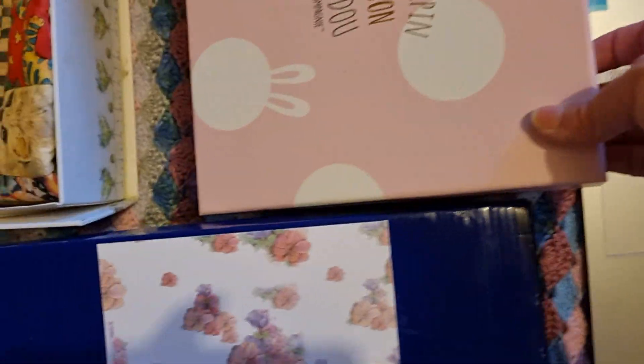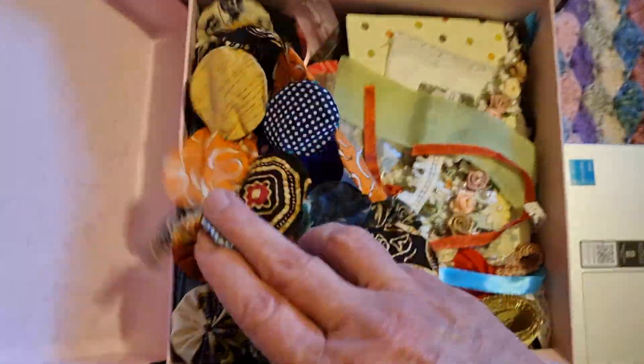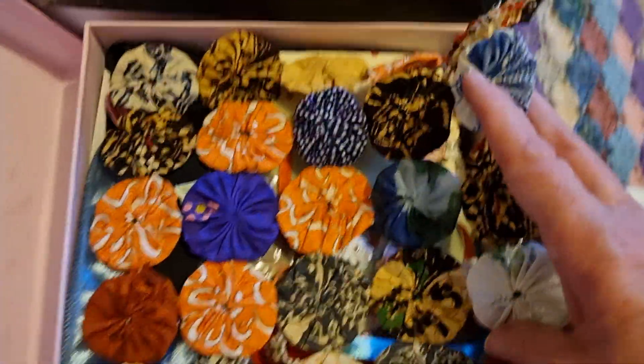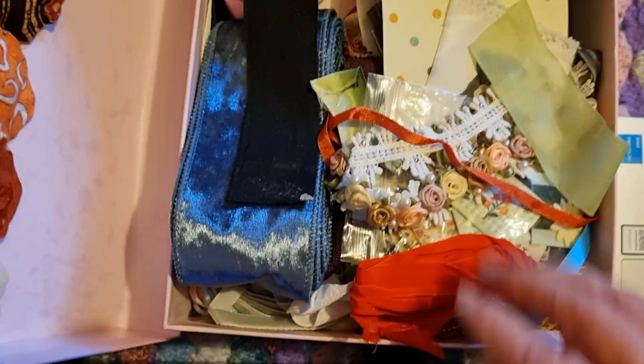And some jelly rolls there. And in this box I've got some yo-yos that I bought from Etsy, and there's all lace and ribbon — beautiful lace and ribbon in there.